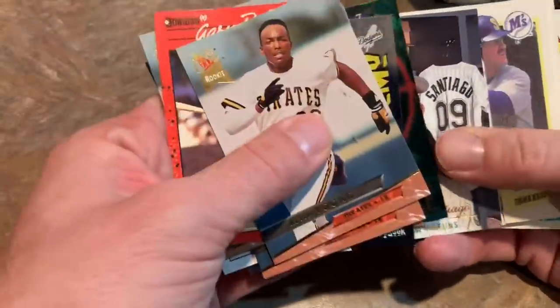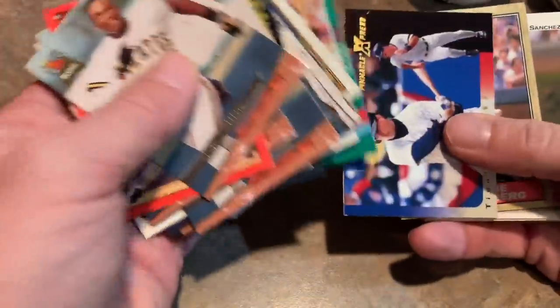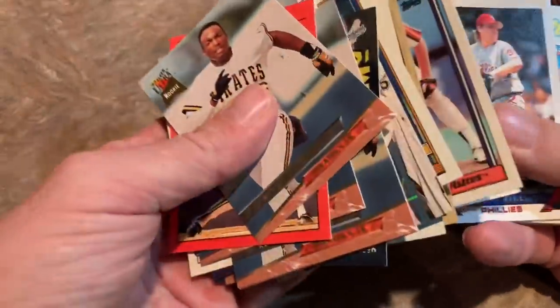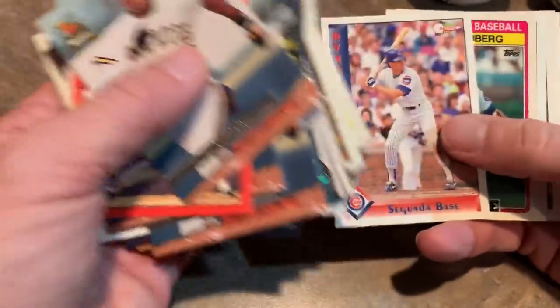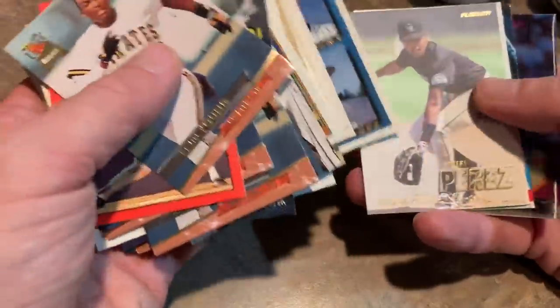Don't know how long these have been sitting there — that could have something to do with the cards sticking together. More Edgar Martinez cards, Dave Winfield. So at least there's Hall of Famers in here along with the commons. It's not complete trash, it's not that great either — kind of middle of the road stuff. Some Curt Schillings. Schilling will get into the Hall of Fame someday, not this year though. Some more Sandbergs. And that is about it.